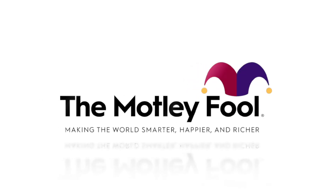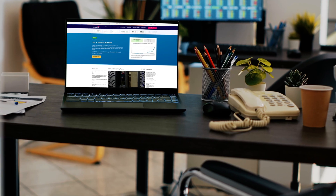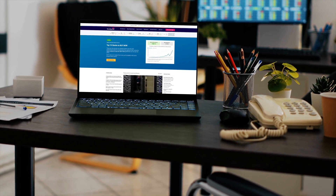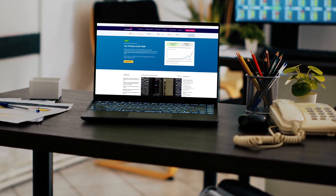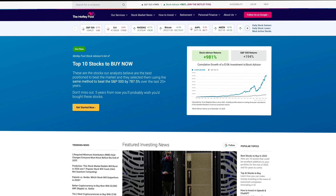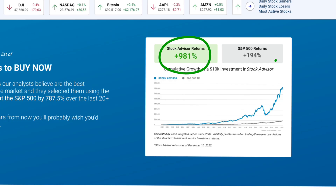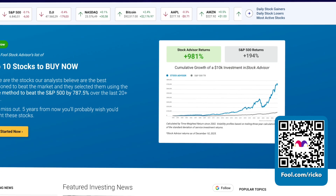I want to thank The Motley Fool for sponsoring this video. The Motley Fool provides investing insight and stock recommendations for investors of all skill sets and risk levels. I'm proud to partner with them to bring you 10 stock picks from their popular product, Stock Advisor, which has beaten the market by almost six times. Go to fool.com/ricko to get your 10 stock picks right now.